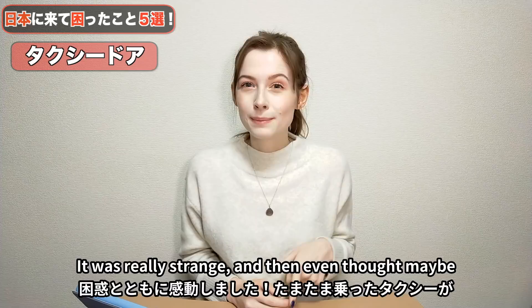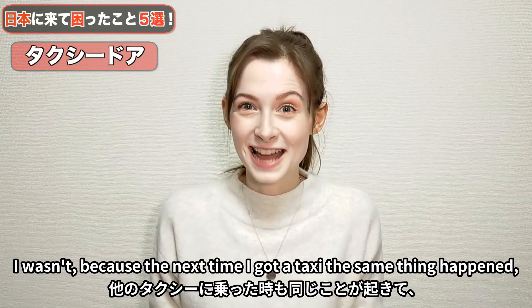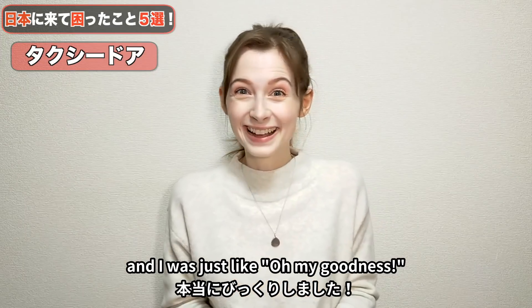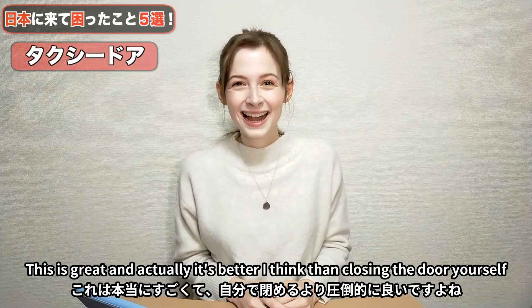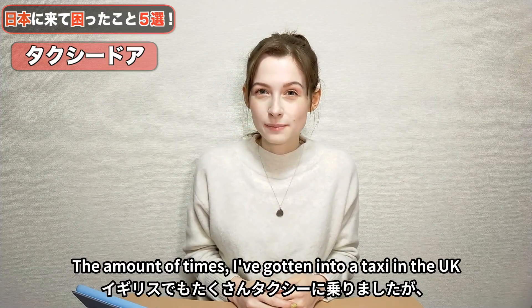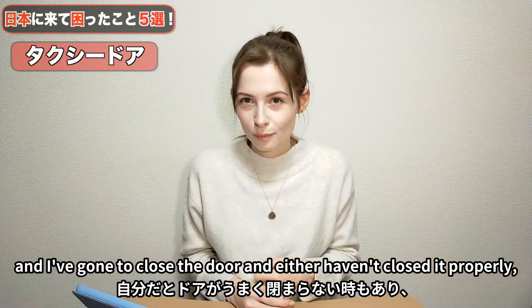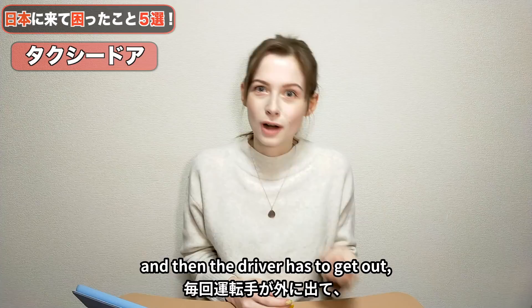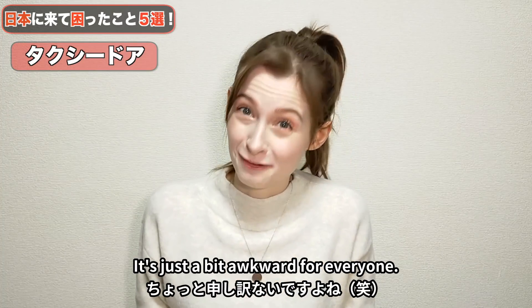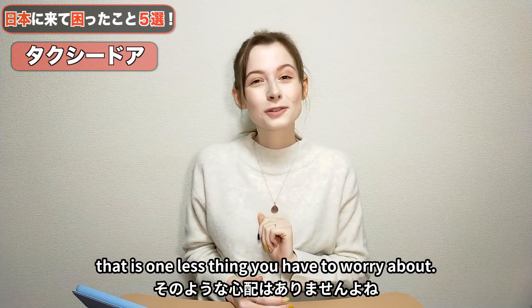I even thought maybe I was just in a special taxi. But I wasn't, because the next time I got a taxi the same thing happened, and I was just like, oh my goodness, this is great! And actually, I think it's better than closing the door yourself. The amount of times in the UK I've gone to close a taxi door and either haven't closed it properly or something's wrong with it — the driver has to get out, it's just awkward. With it being automatic in Japan, that's one less thing to worry about.